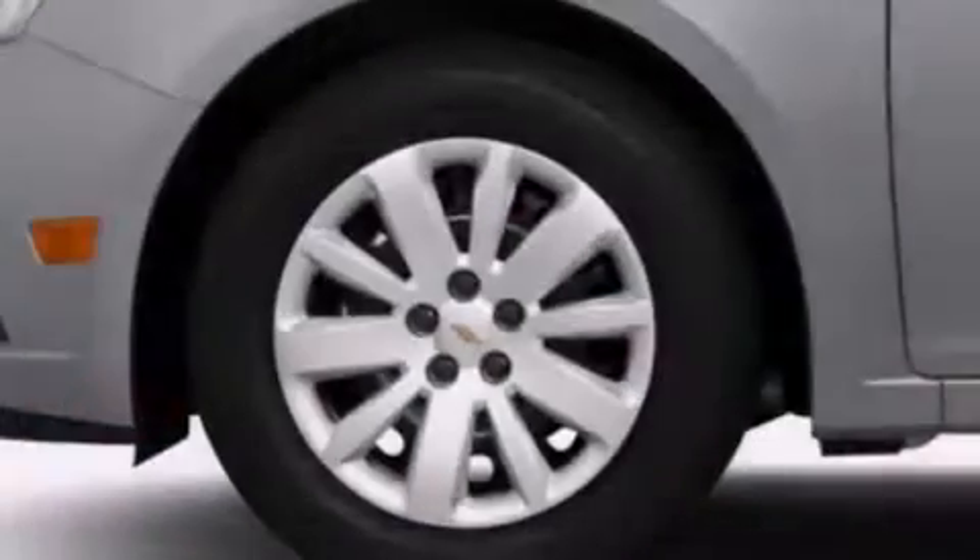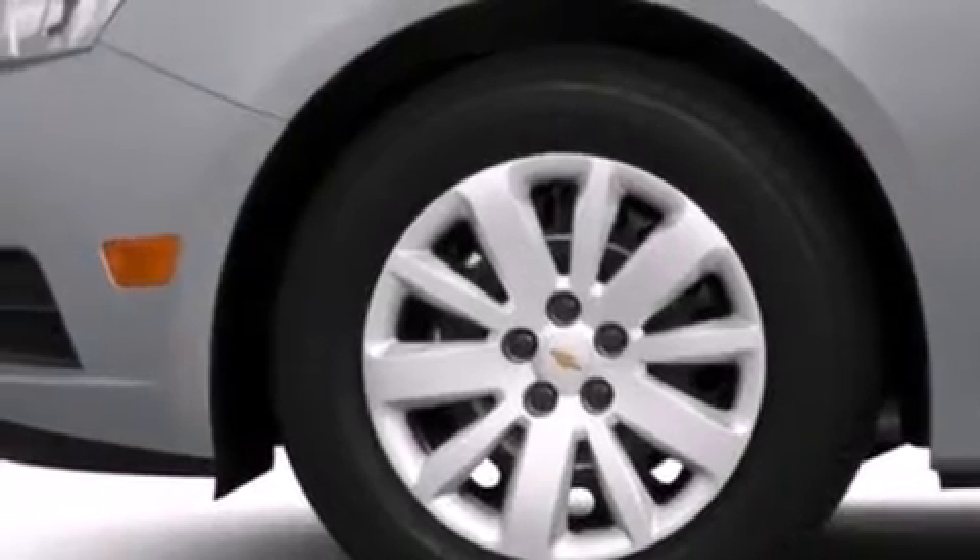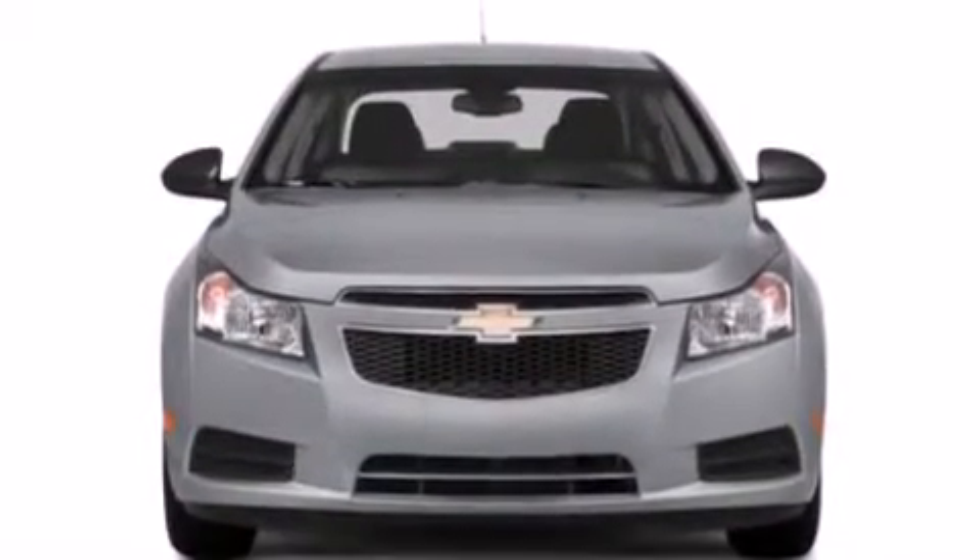Three-point rear seat belts, rear seat child-proof door locks, a folding rear seat, full power accessories, a rear window defroster, and satellite radio.